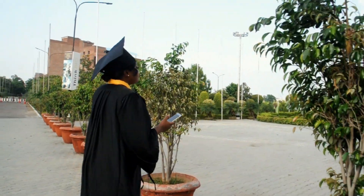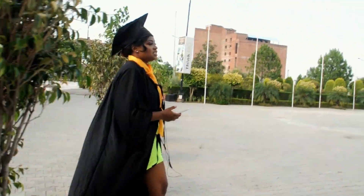This is our school — Lovely Professional University — one of the biggest, if not the biggest, private university in India. We're coming to the end of the vlog; I hope you enjoyed it. If you want to see more of the campus or a mall tour, let me know in the comments. Thank you for watching, subscribe if you haven't, and I love you!